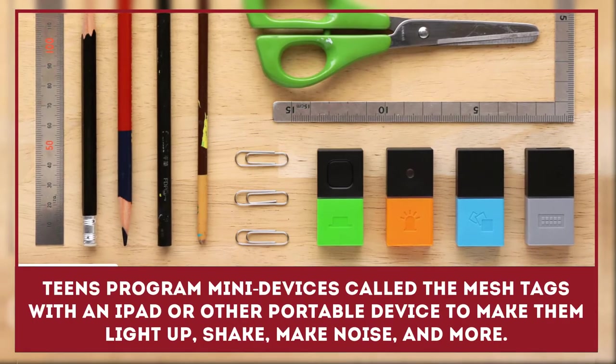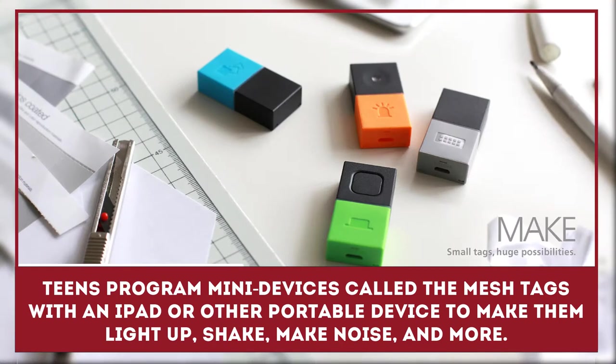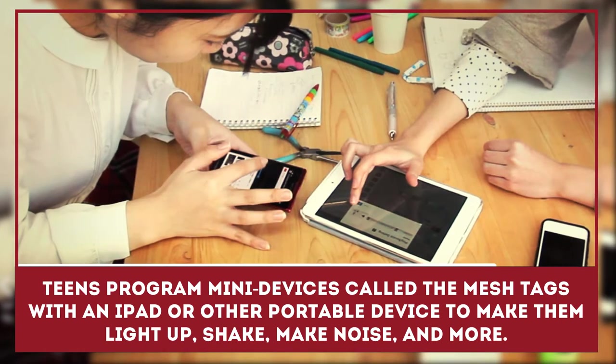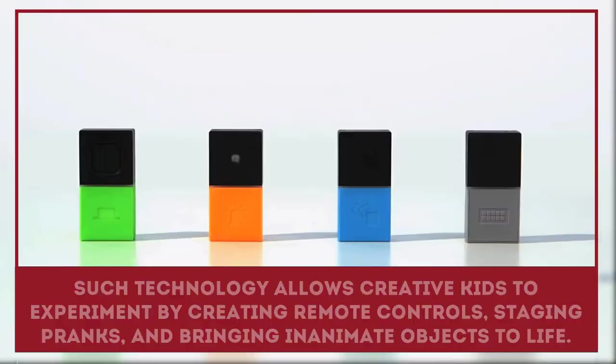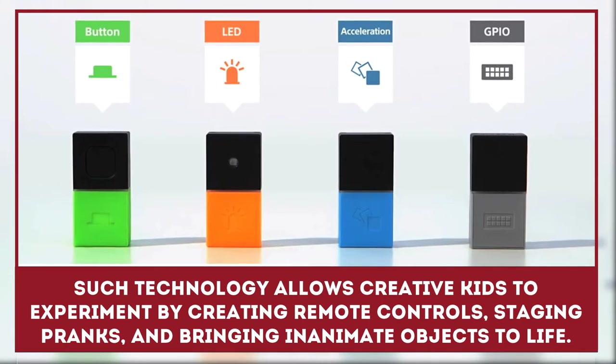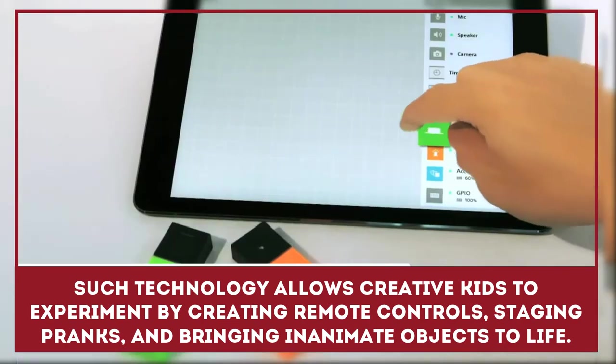Teens program many devices called mesh tags with an iPad to make them light up, shake, make noise, and more. Such technology allows creative kids to experiment by creating remote controls, staging pranks, and bringing inanimate objects to life.